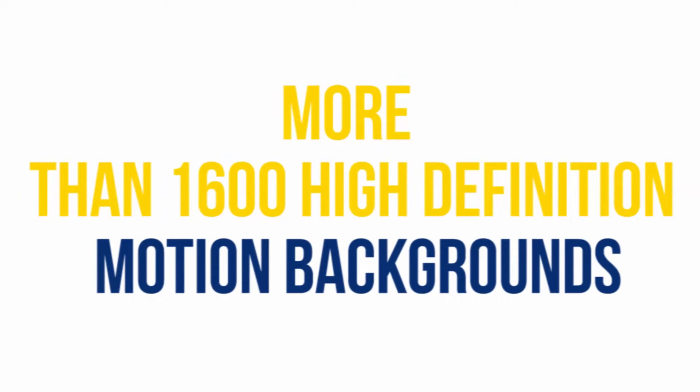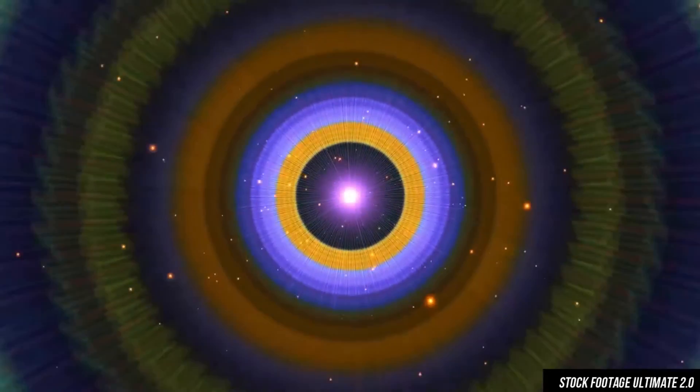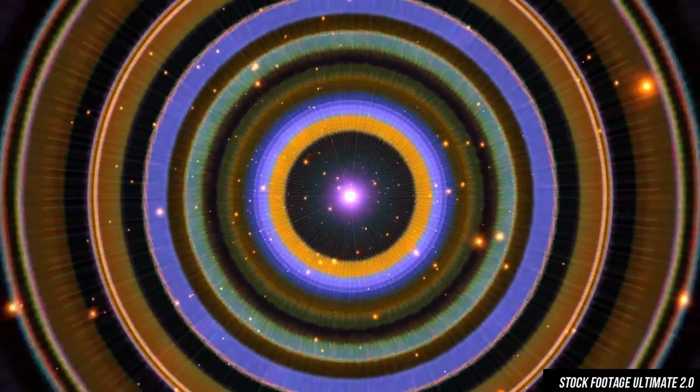A new bundle of more than 1,600 high definition motion backgrounds. Use these alluring motion backgrounds designed with high impact special effects to turn any dull project into an art piece.